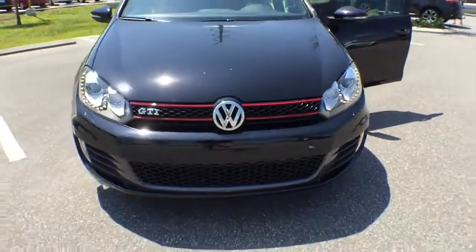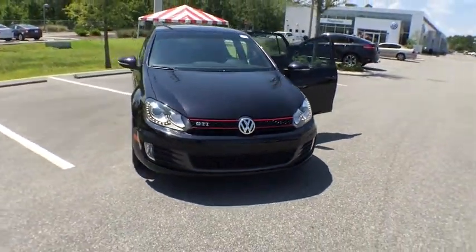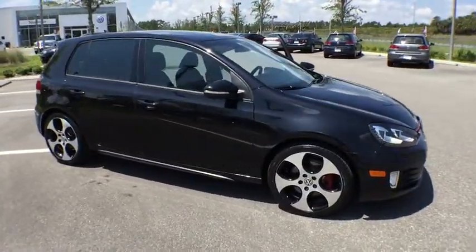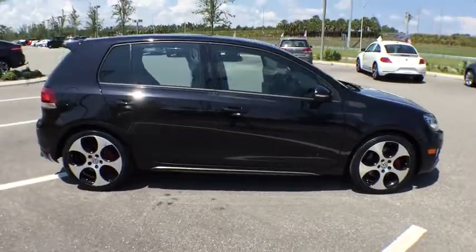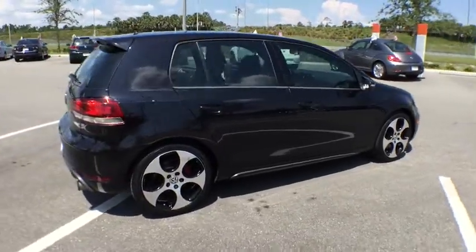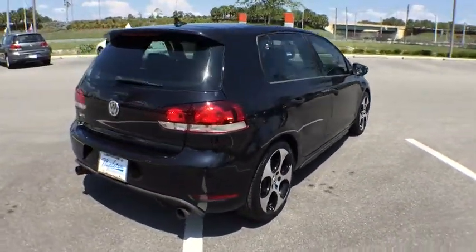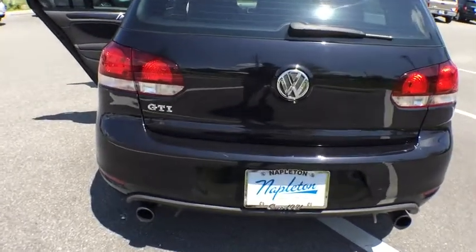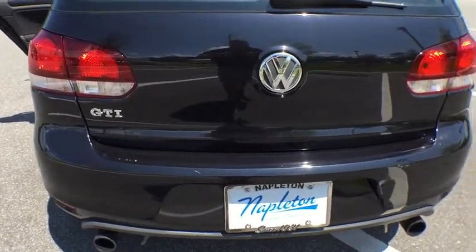2012 GTI. This Volkswagen is considered by many to be the hot hatchback. The GTI is available in both two and four-door models to easily accommodate up to four adults. A decent-sized 15-plus cubic foot trunk is well-shaped and easy to load. This vehicle has less than 35,000 miles.